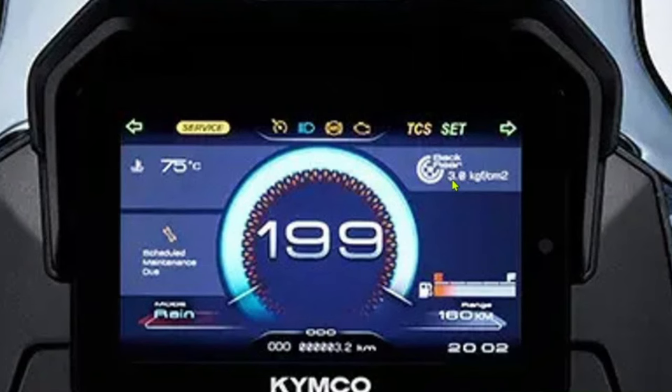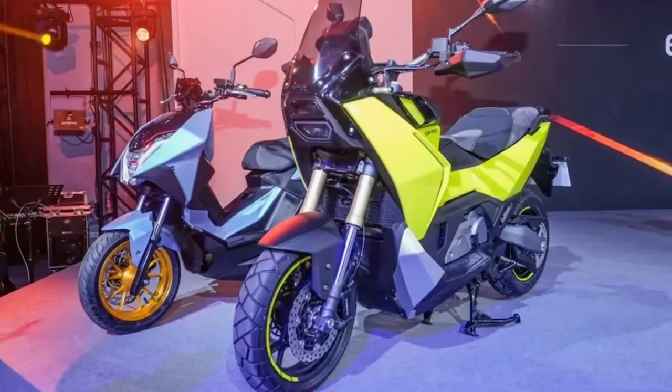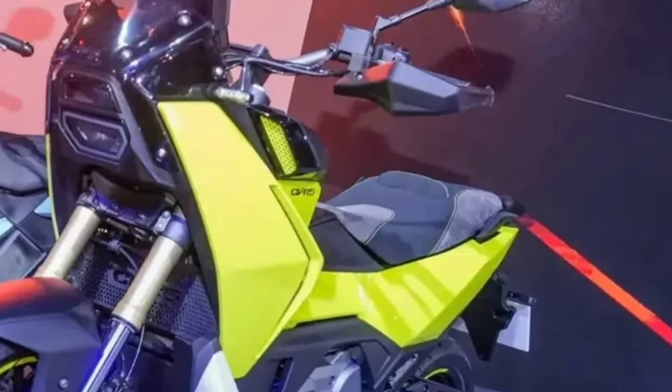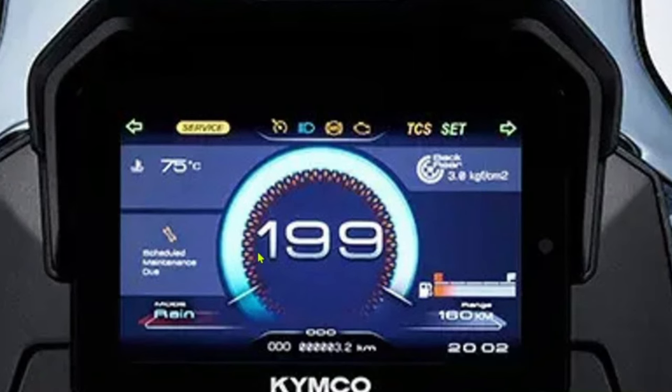The CVR5 features an advanced electronic fuel injection system that optimizes fuel delivery for improved efficiency and reduced emissions. This system contributes to a cleaner and more economical ride, aligning with the latest environmental regulations.